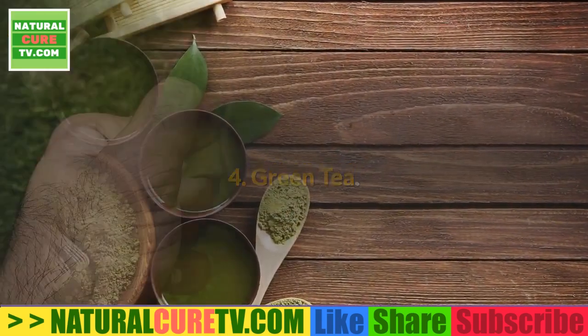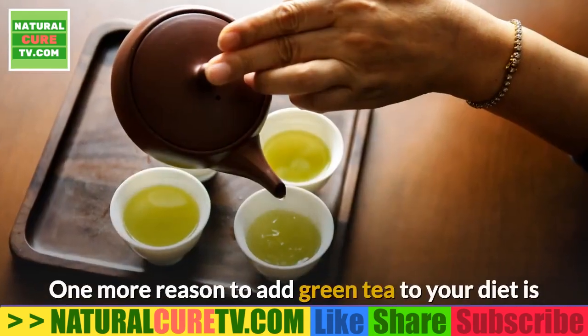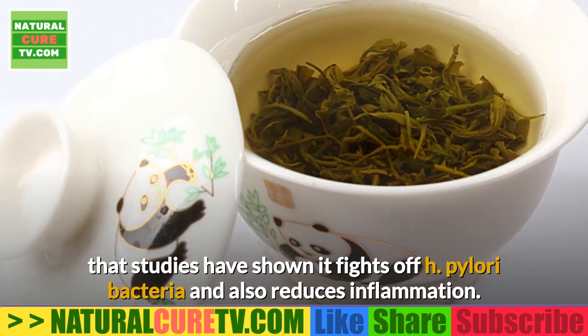4. Green tea. Green tea has long been known for its antioxidants, which can boost health. One more reason to add green tea to your diet is that studies have shown it fights off H. pylori bacteria and also reduces inflammation.